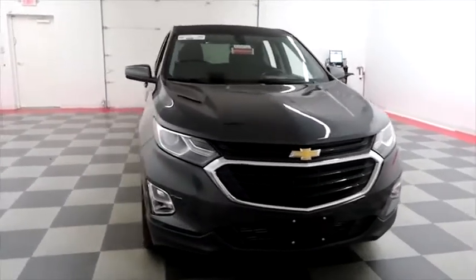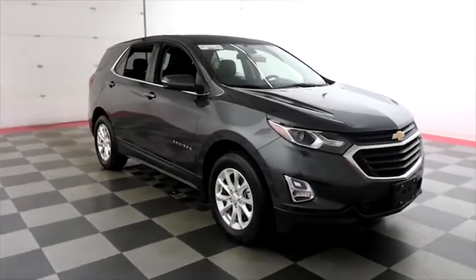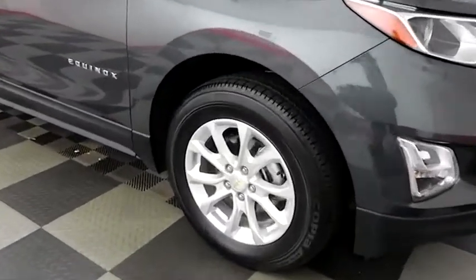Starting right away up front, you have factory fog lamps. We're going to take a look down the passenger side. You do have alloy wheels — wheels are very clean — and we're going to take a peek at the tread on the tires as well.